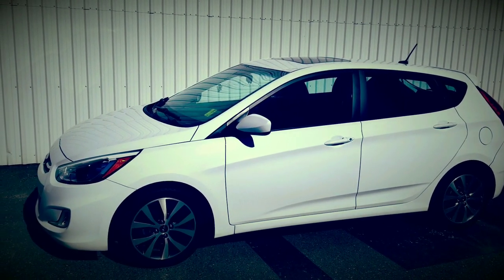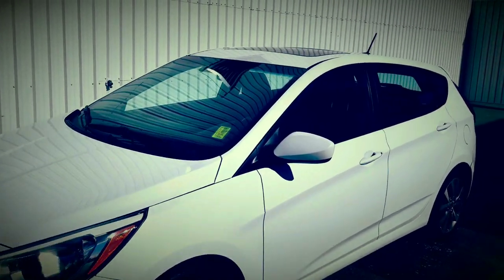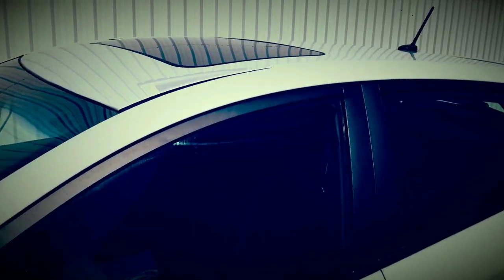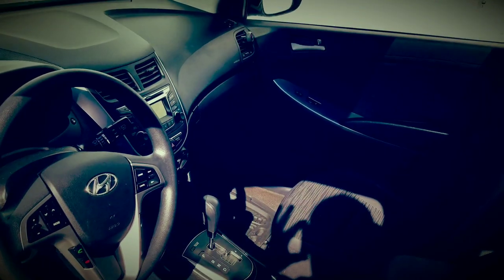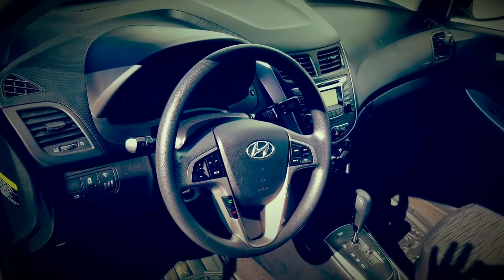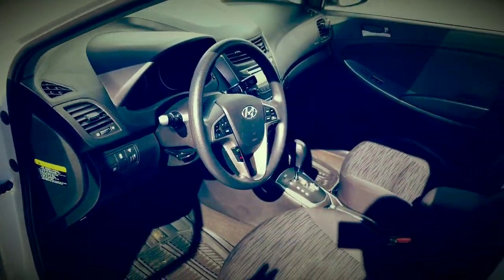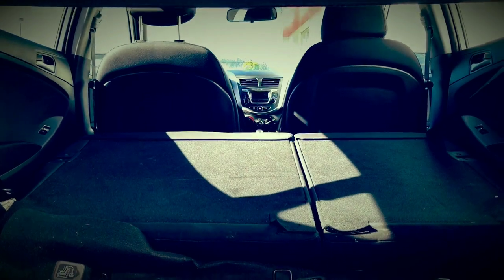Yeah, nice clean car, nice aluminum wheels, got some fog lights, a little sunroof, heated seats. It's got a couple USB ports and hands-free Bluetooth. Nice little hatchback style — it's got a little cover there to hide your cargo.